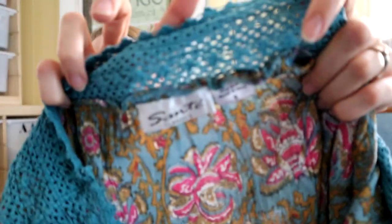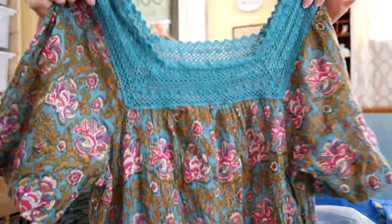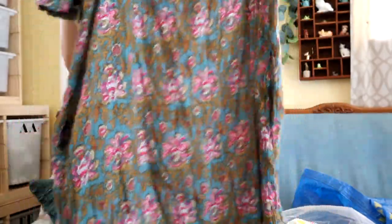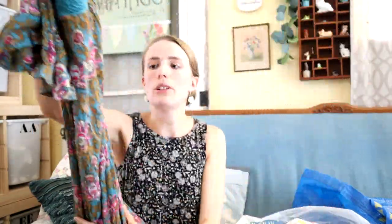This dress I found after I'd already gone through the whole rotation — on my way out I saw it laying on top of something and thought it was so cute. I might keep this one. The brand is Sante Classics, size small. If I were to sell it, it'll go for around $25 to $30. It has pockets, which is wonderful. It's just a muumuu style dress — that's a keyword I would use: muumuu house dress. The fabric is almost a muslin-style fabric.